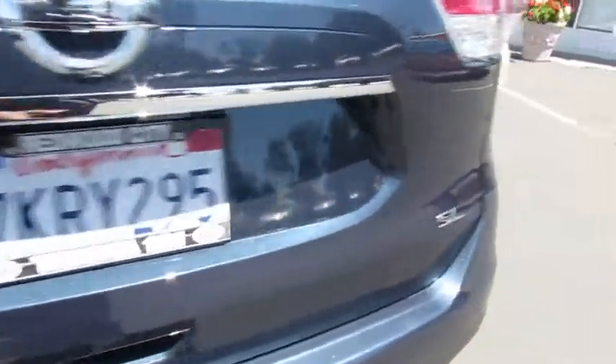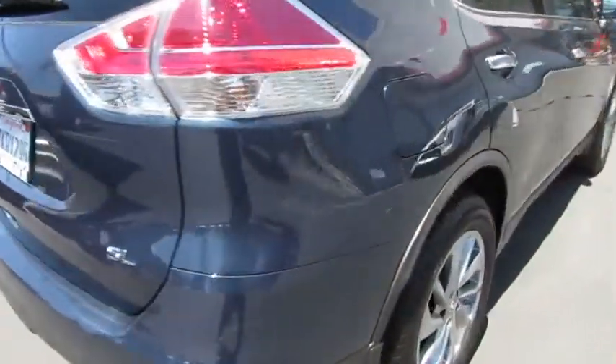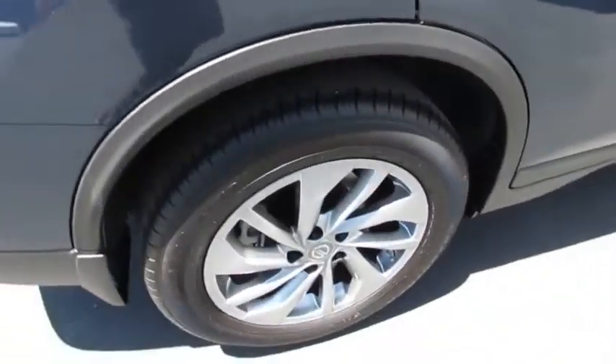Driver airbag, power steering, four-wheel disc brakes, aluminum wheels, cruise control, AM-FM stereo radio, premium sound system, rear defrost, FWD.